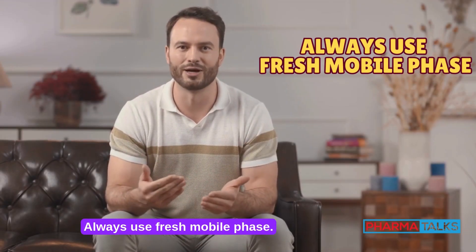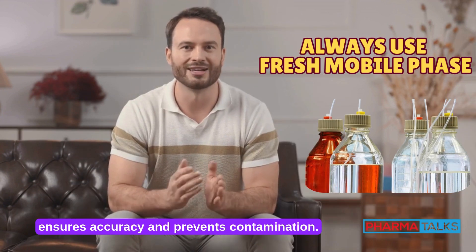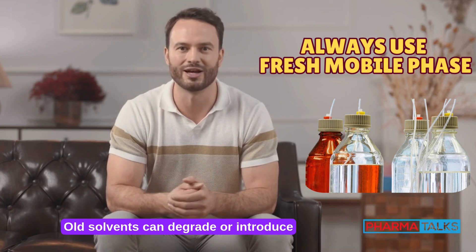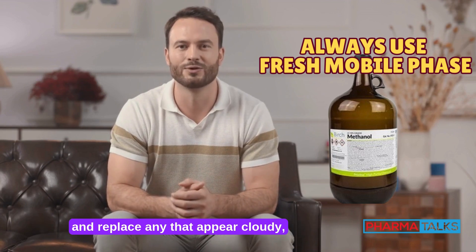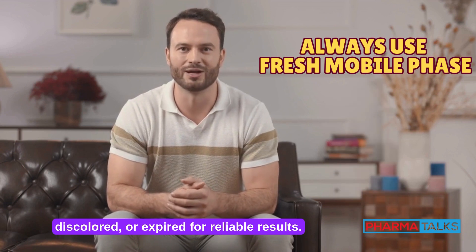Always use fresh mobile phase. Freshly prepared mobile phase ensures accuracy and prevents contamination. Old solvents can degrade or introduce impurities that affect your analysis. Label and date your solvents to track freshness, and replace any that appear cloudy, discolored, or expired for reliable results.